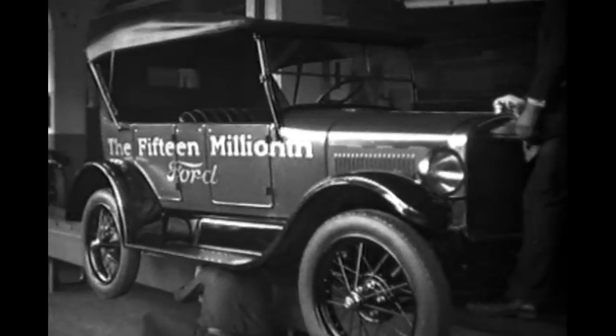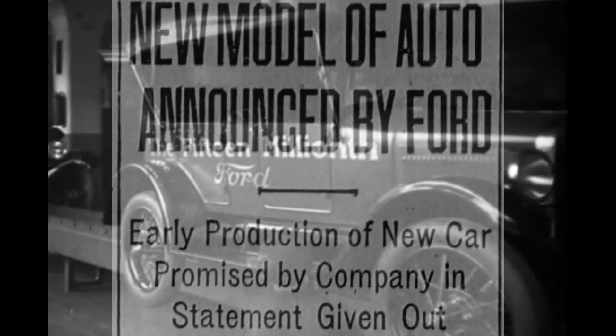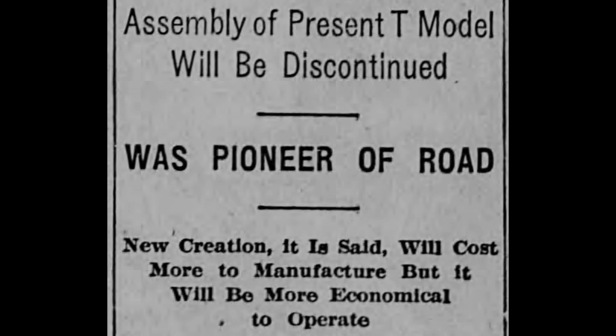This paved the way for Henry Ford to finally decide to produce a totally new car. In May of 1927, Ford announced that the Model T would cease production and a new model would be released soon. Soon turned out to be six months later.